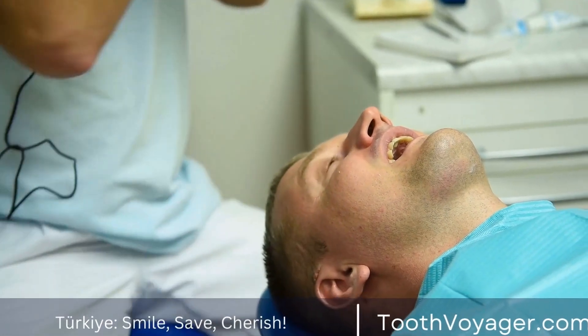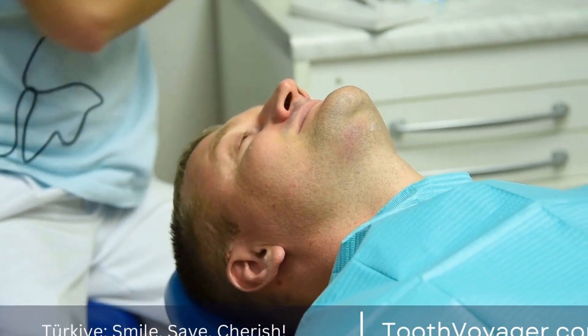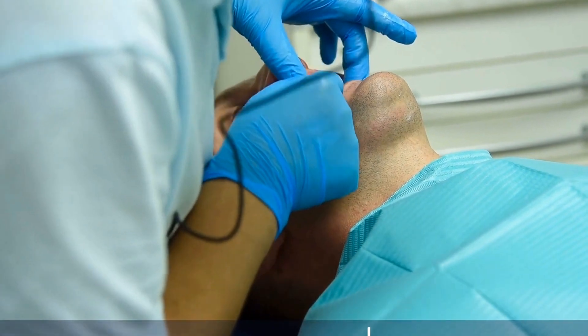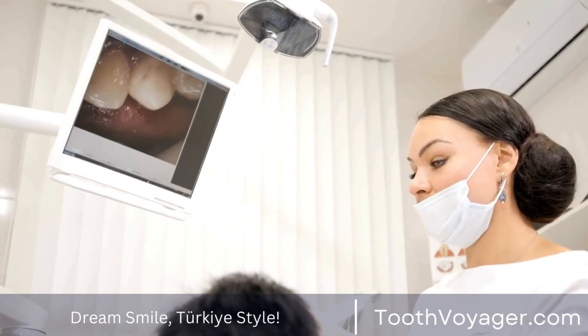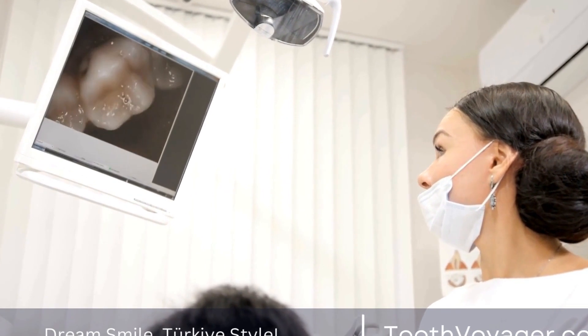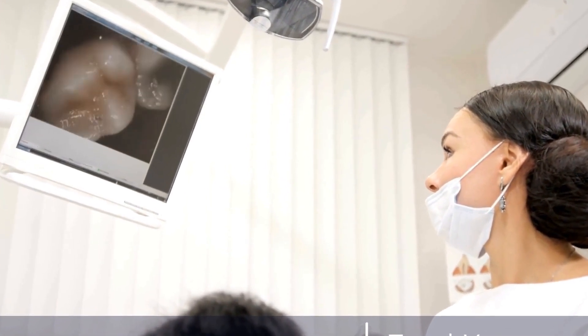Schedule regular dental checkups. Regular dental checkups are essential for monitoring your child's oral health and catching any issues early on. Dentists can provide professional cleanings, fluoride treatments, and sealants to help prevent cavities and maintain good oral health.